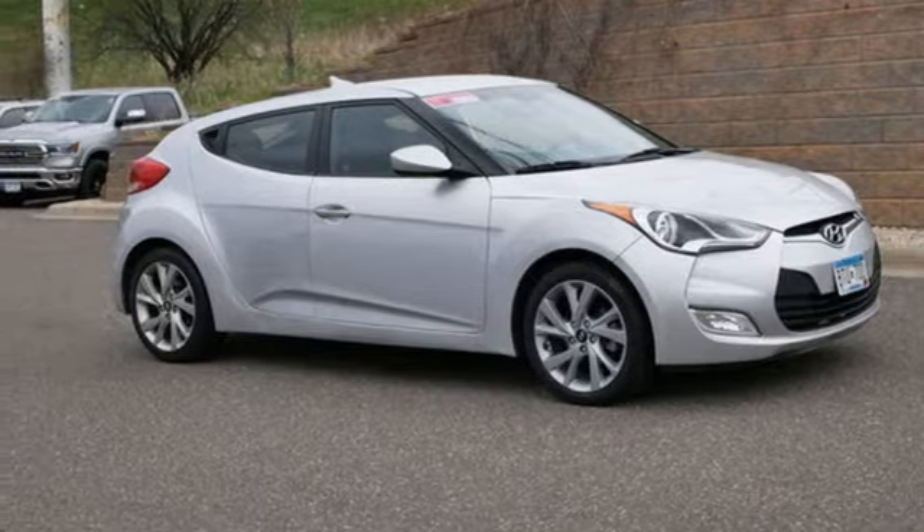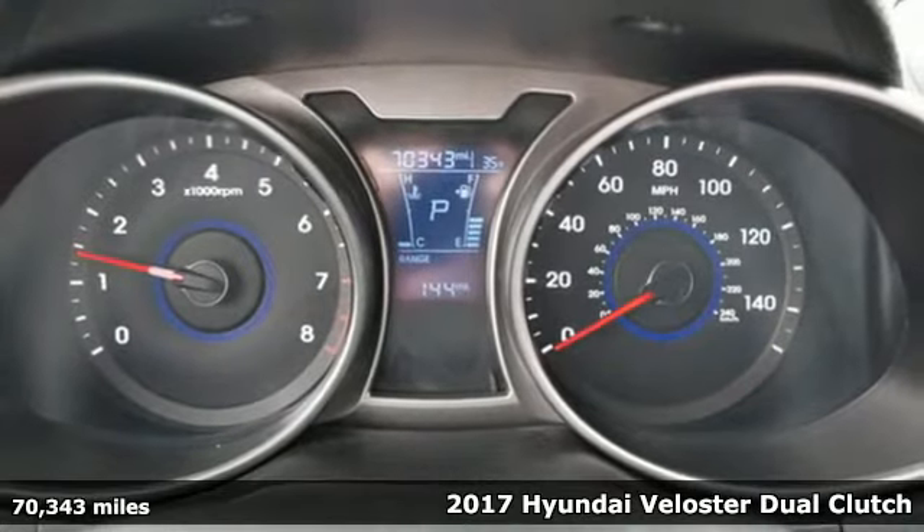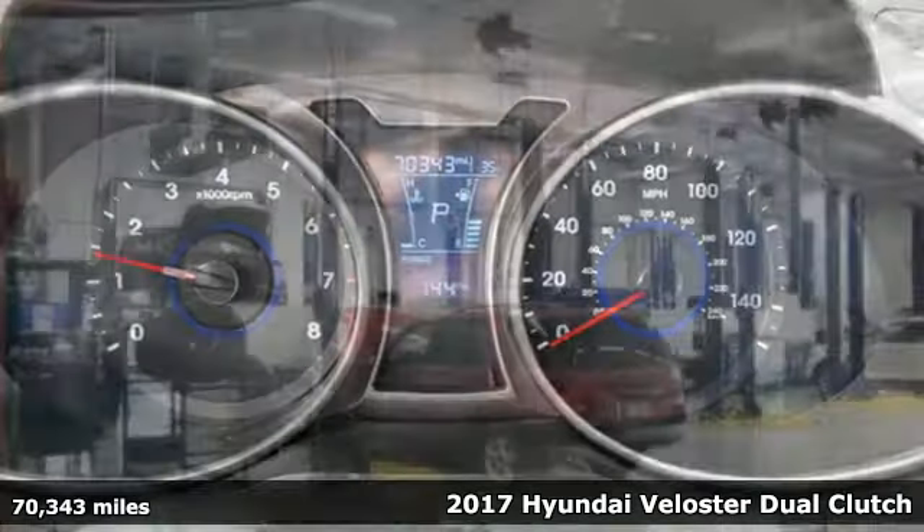It's a 2017 Hyundai Veloster. A powerful profile and a practical interior make this Veloster the perfect ride.